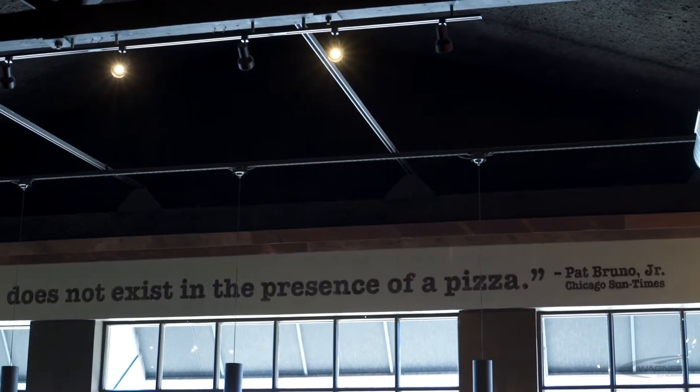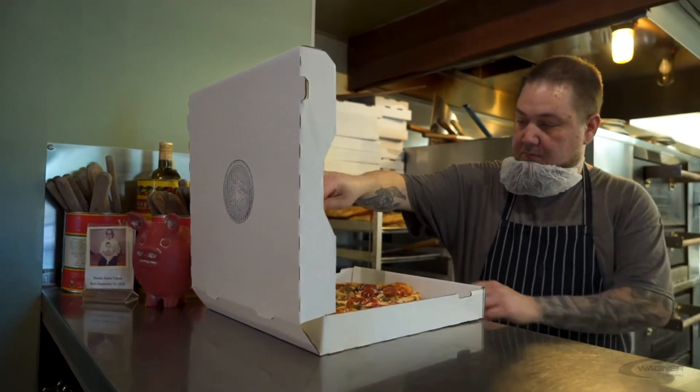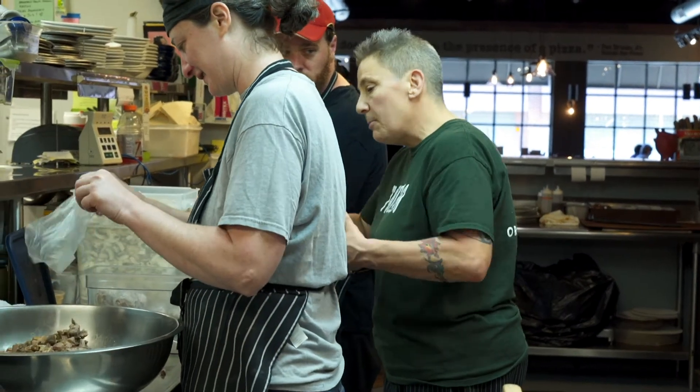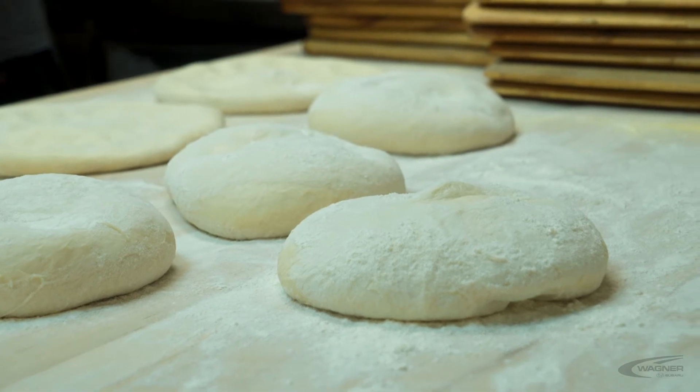All the food is made from scratch, so we definitely cater to any kind of dietary restrictions that people have. Especially gluten-free — because pizza, you think, no way. So we developed our own gluten-free dough.